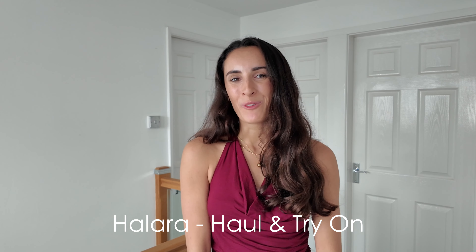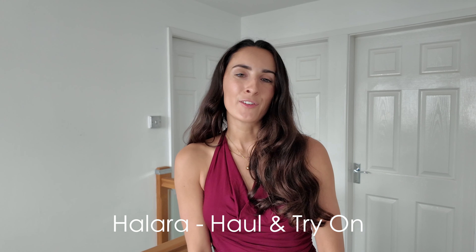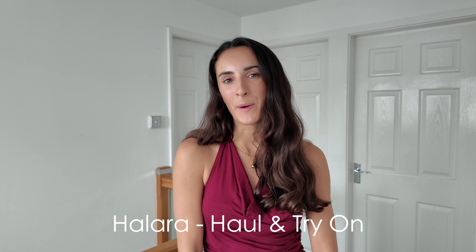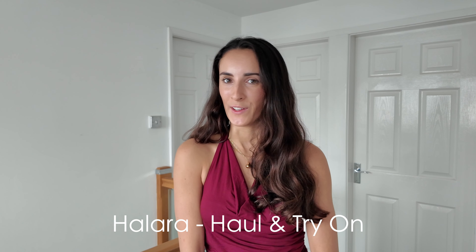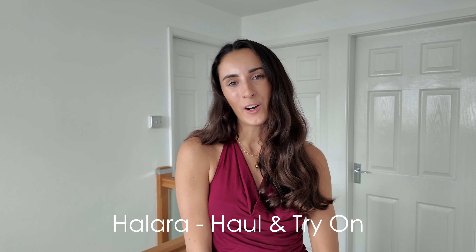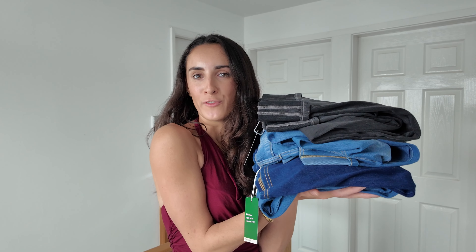Hello, welcome back to my channel and welcome back to another video. I have a really exciting haul for you today — some pieces from a brand that I recently discovered. Halara reached out to me and kindly offered to sponsor this video, so while it is a sponsored video, I just want to mention that I will be doing an honest review of all of the pieces that I've received.